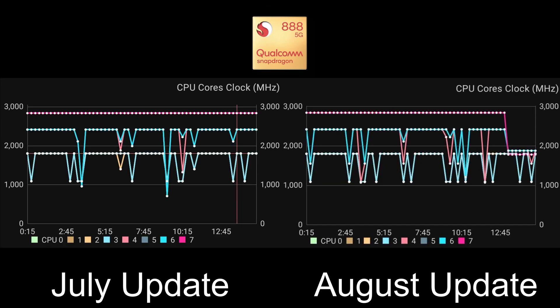Looking at the cores and their clock speed, we can see very clearly at the end of the test that the Snapdragon throttles all the way down under the 2 GHz mark, which is a shame — July did seem to fix that from the previous update, but now it seems to have come back. So overall, brilliant performance throughout most of the test, but it does throttle itself back down to about 1.8 GHz towards the end.